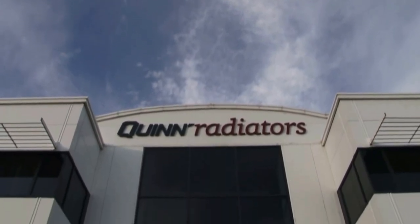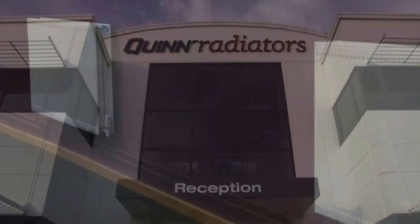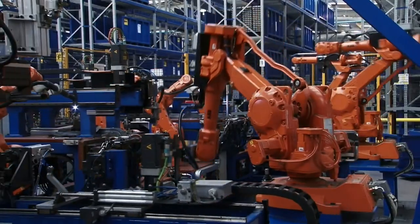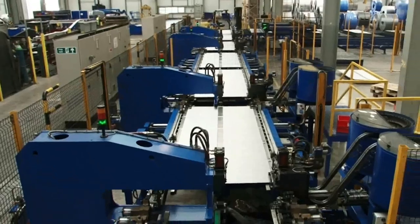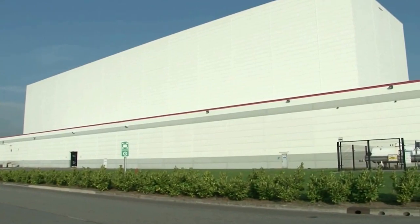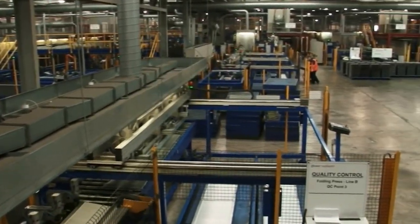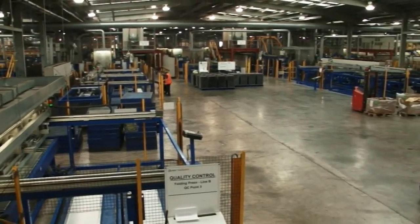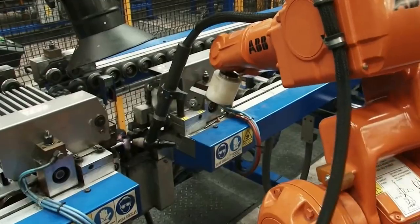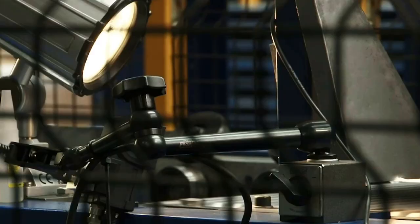Quinn Radiators is one of Europe's leading manufacturers of domestic and specification radiators. From their state-of-the-art manufacturing facility in South Wales, they produce an extensive range of products, combining innovative industrial design with unrivaled performance. At 110,000 square metres, Quinn's plant is the largest in the world and the fully automated production lines ensure that high-quality radiators can be efficiently produced to the most exact standards time after time.